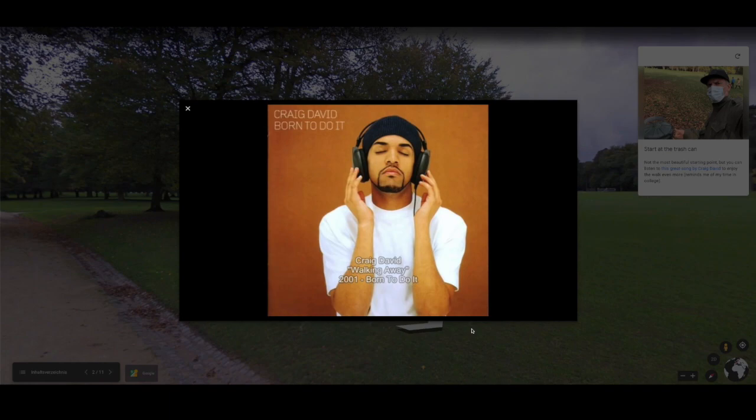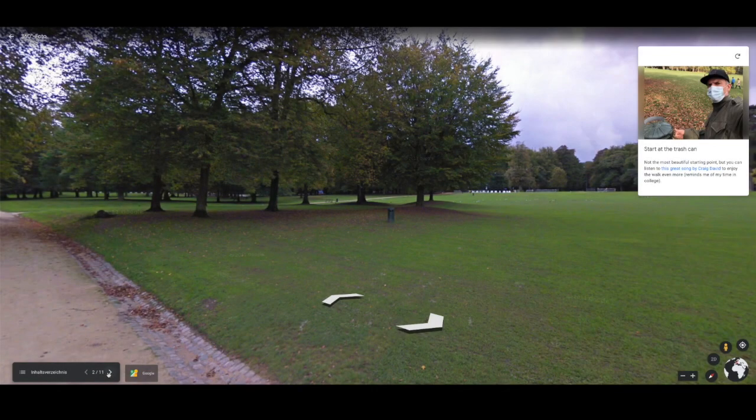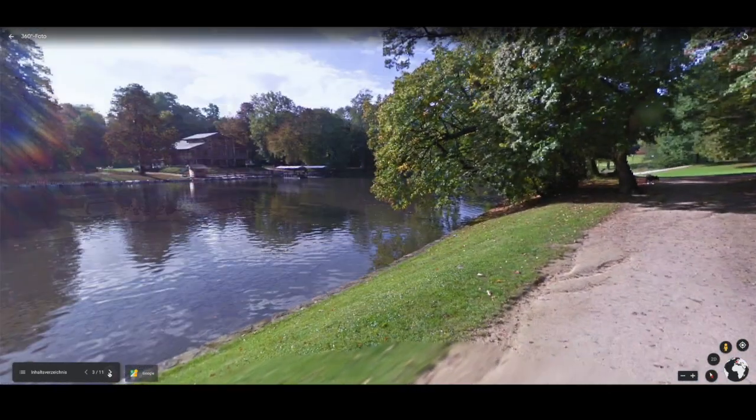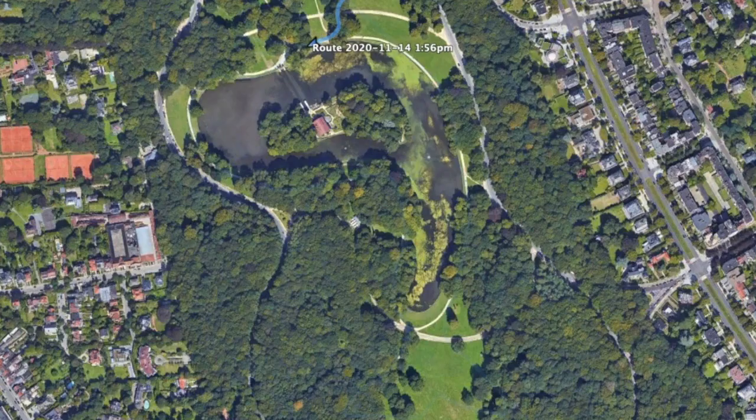If you download the mobile app of Google Earth, you could actually open this presentation and listen to the music when the person that created the walk for you listened to the music too. And you can go from slide to slide, like I just showed you.